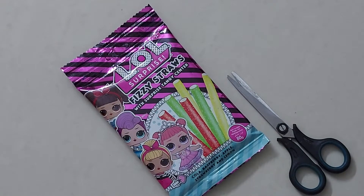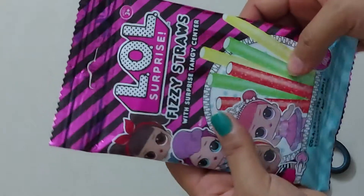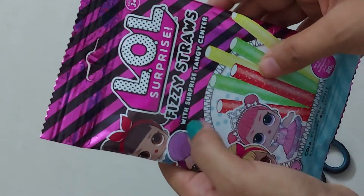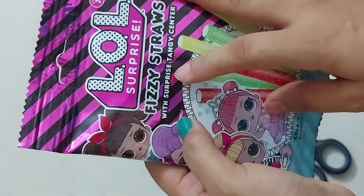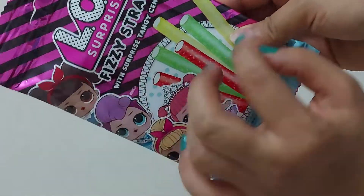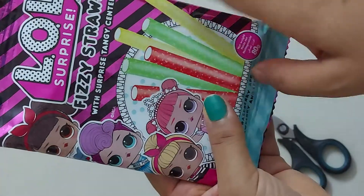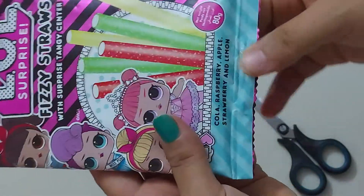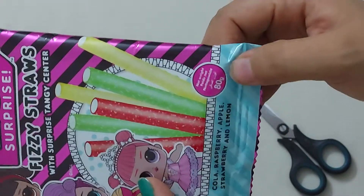Hello beautiful people, welcome back to my channel! In today's video I'm going to show you this pack. It's LOL Surprise Fizzy Straws with a surprise tangy center. These are fizzy straws in green, red, and yellow colors, in cola, raspberry, apple, strawberry, and lemon flavor.